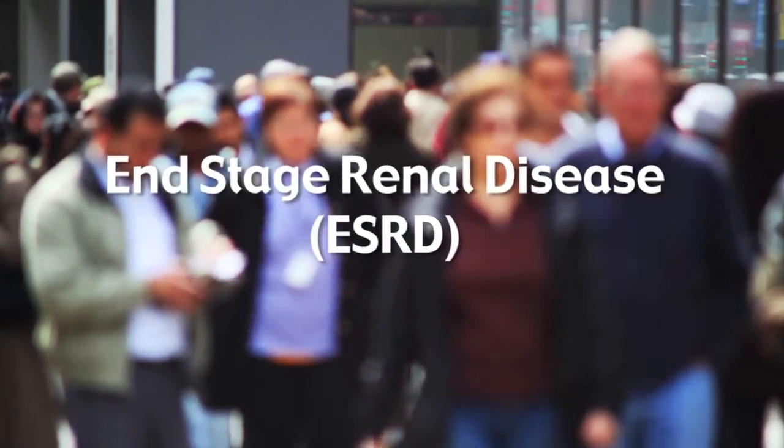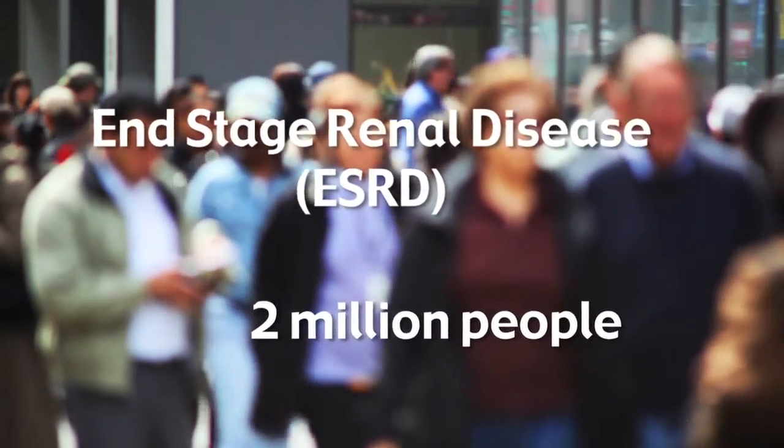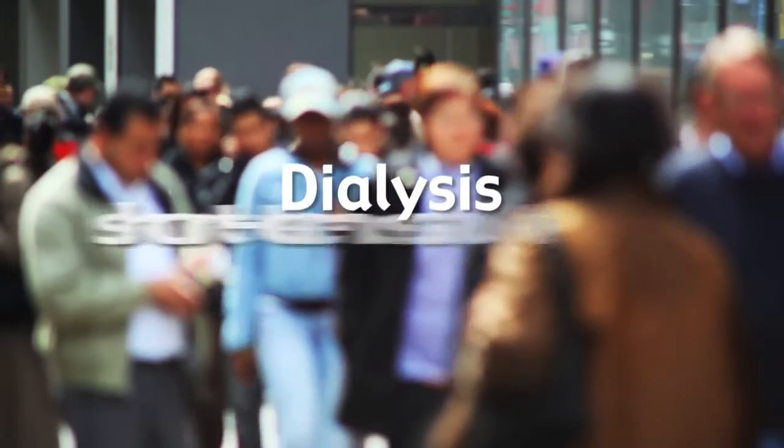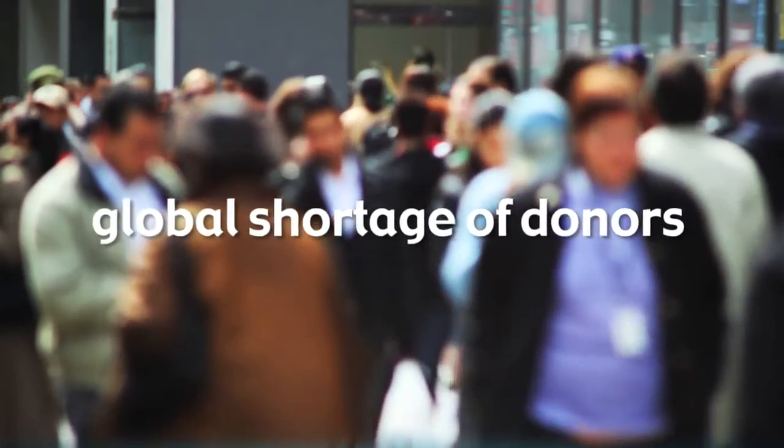End-stage renal disease afflicts 1.5 to 2 million people worldwide. When dialysis is available, it can be life-sustaining, but this short-term solution is time-consuming, expensive, and does not replace all of the functions of a healthy kidney. Meanwhile, a global shortage of donors means that hundreds of thousands of people die each year waiting for a kidney transplant.